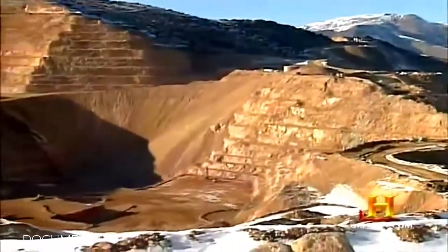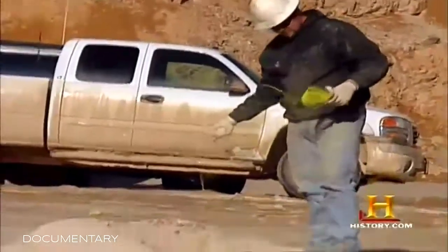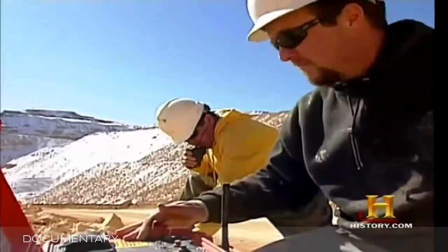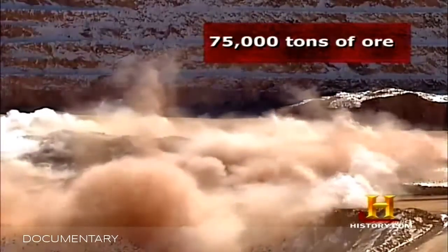Open pit mines are carved out of the earth in giant terraced levels. Like underground mining, open pit mining exposes ore by blasting, but its detonations pack a far greater wallop. In less than a second, the blast creates a 75,000-ton pile of ore. The grade in an open pit mine is generally less than in an underground mine, meaning you have to move a lot more tons to get the same number of ounces. After blasting, an assaying team tests the ore for silver content and produces a computer model showing where higher and lower grade ores are located. Around the clock, 100-ton capacity trucks wind their way out of the pit.